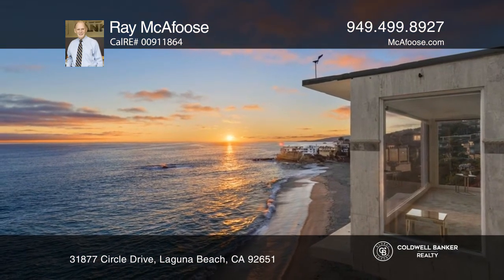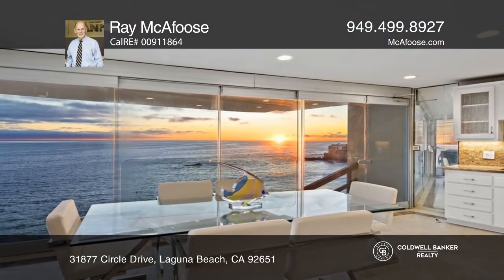Feel that this is the property for you? Contact Ray McAfuse to see how to make it yours.